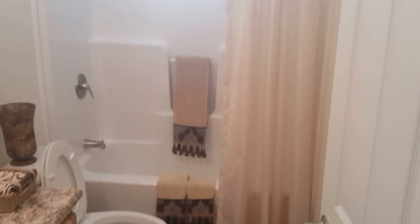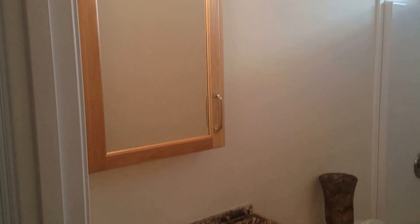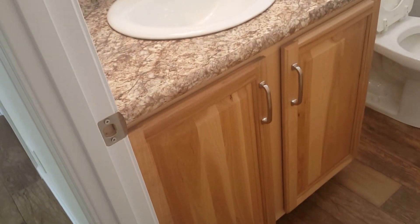Here is the main bathroom. There's a transom window above the shower, a mirror with medicine cabinet, and the tall vanity with hickory cabinets.